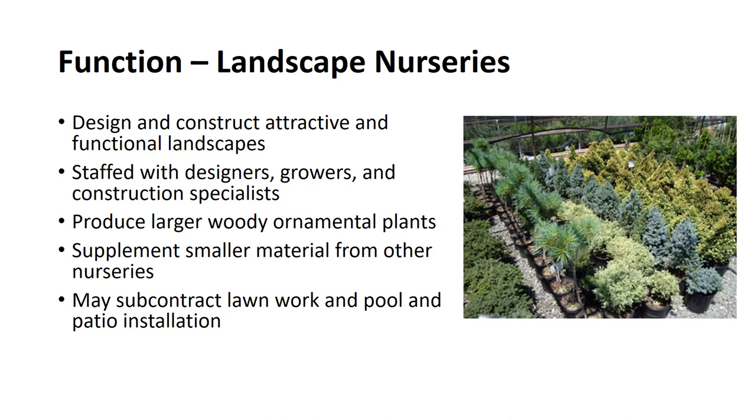Some landscape nurseries subcontract parts of a landscape project to other firms. For example, it is common to subcontract lawn work to a lawn specialist, or enlarge pools, patios, and sun decks to a building contractor.